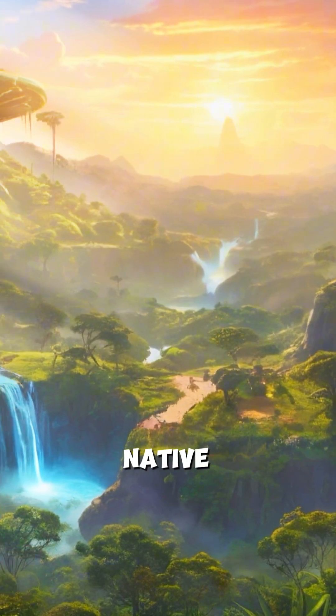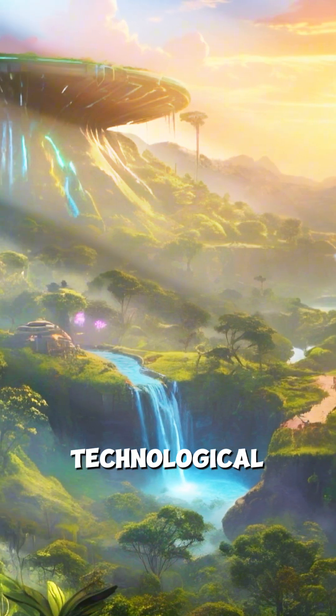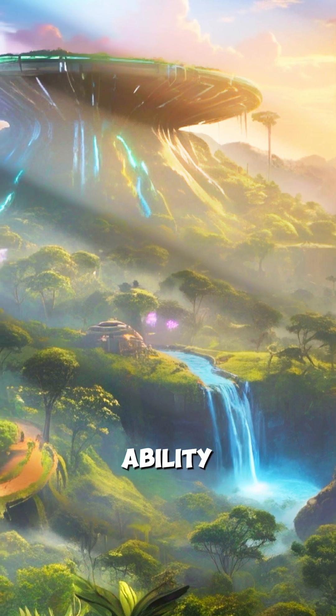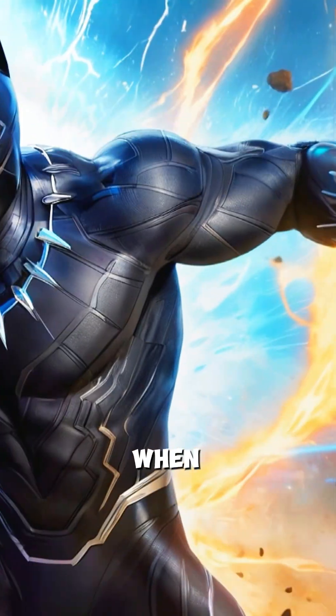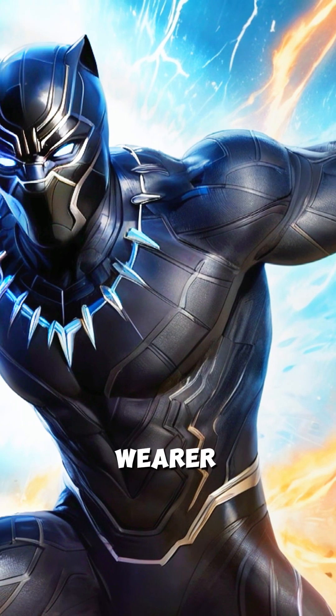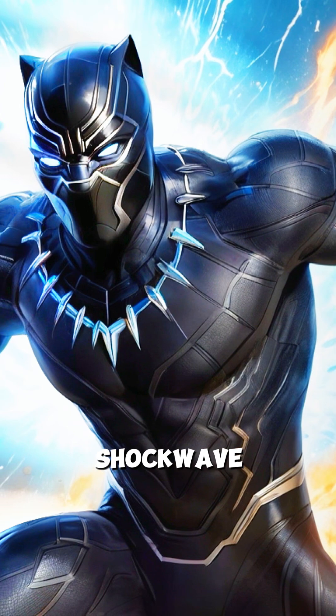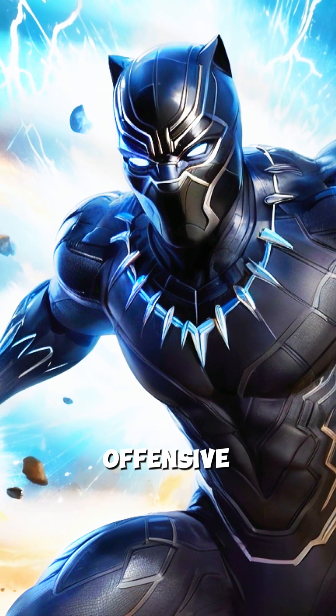Vibranium is native to Wakanda, a fictional African nation known for its technological advancements. The material's ability to absorb kinetic energy gives the suit a tactical edge in combat. When struck, the suit stores the energy from the impact, allowing the wearer to release it as a powerful shockwave. This makes Black Panther both a defensive powerhouse and an offensive force.